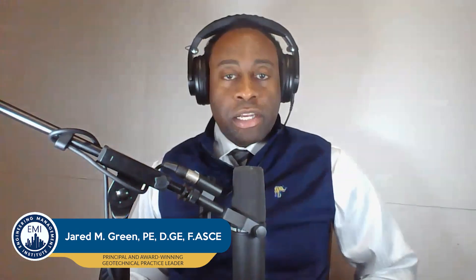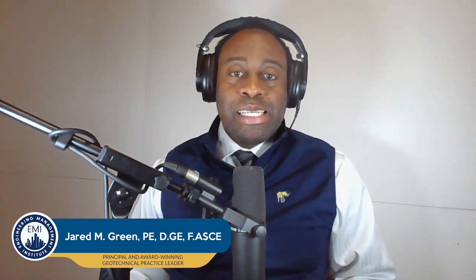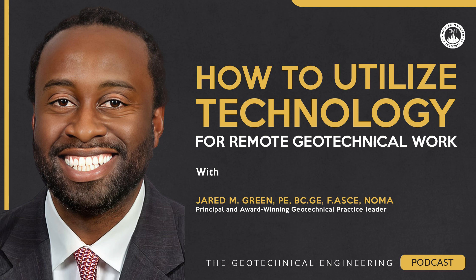Welcome to another episode of the Geotechnical Engineering Podcast. I'm your host, Jared Green, and in today's episode, we're going to be breaking new ground on the topic of remote work opportunities within the field of geotechnical engineering.